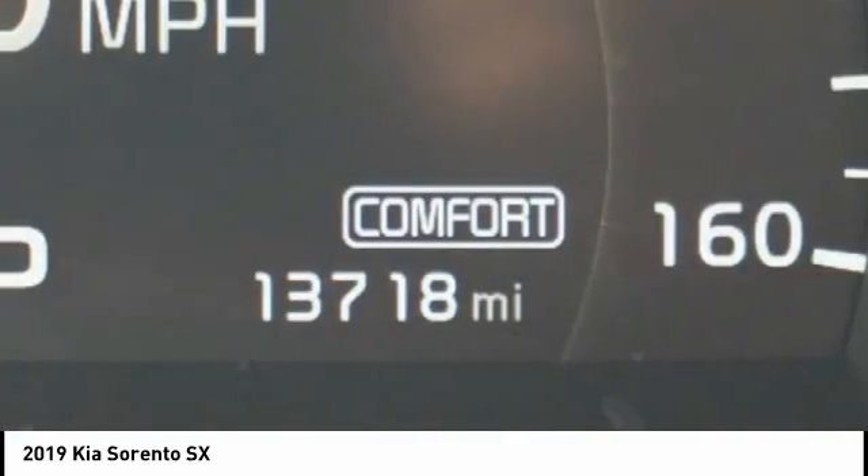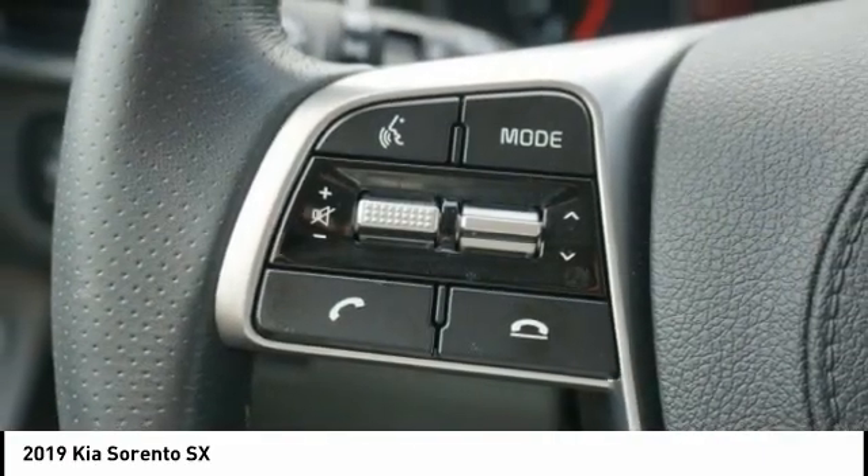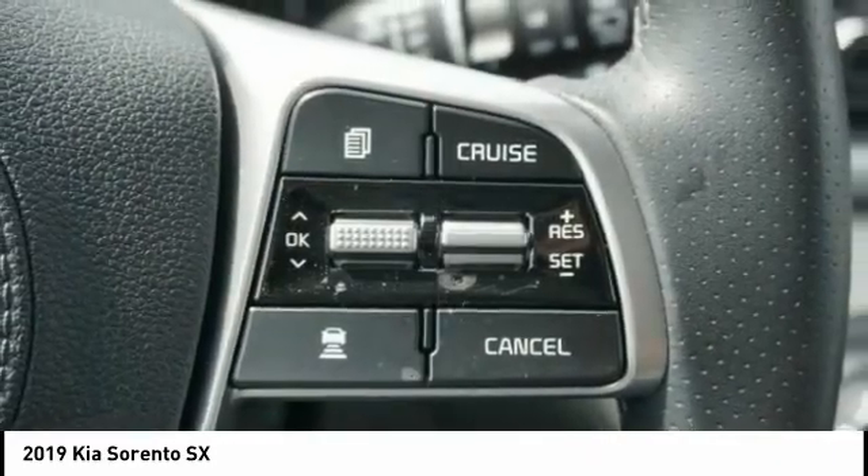Fog lights, speed control, four-wheel disc brakes. Searching for a dependable vehicle that looks great too? You've found it, so stop in today.